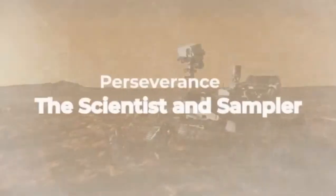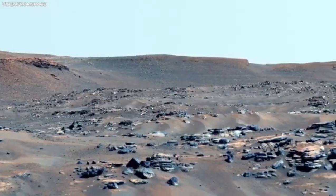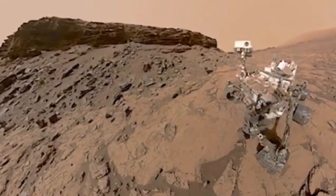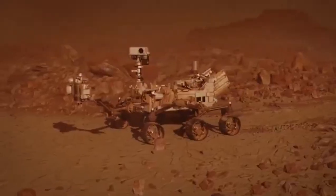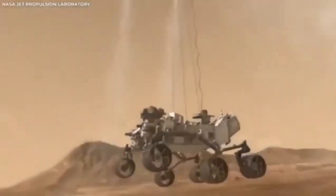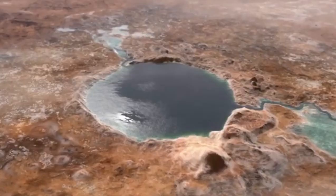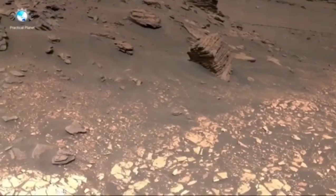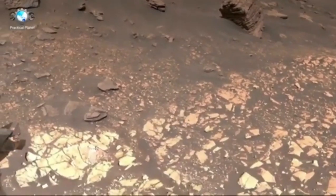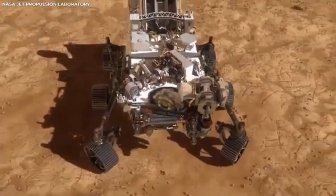A fascinating part of this footage is the range of colors. Mars is often called the Red Planet, but the footage shows it's not just red — the surface actually has many colors, from rusty reds to golden yellows and deep browns. These colors are beautiful, but they also tell us about the planet's geology and history. Different minerals reflect light in different ways, and by examining these colors, scientists can learn even more about Mars' surface and atmosphere.